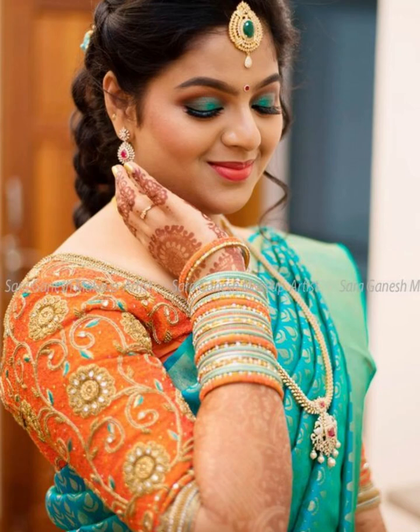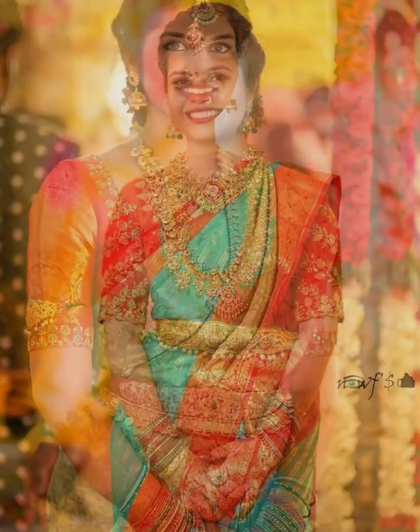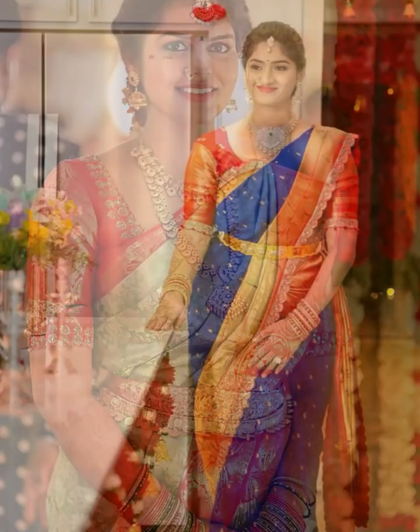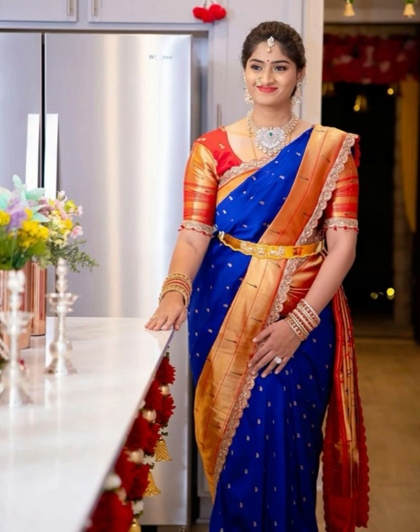Hello friends, welcome back to our YouTube channel. In this video we are going to show you orange color blouse design with perfect contrast sari ideas, so please watch the video till the end.